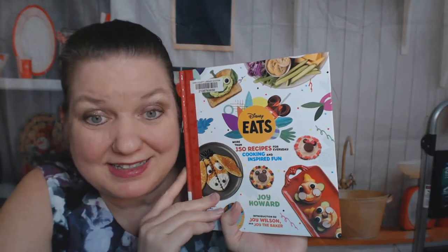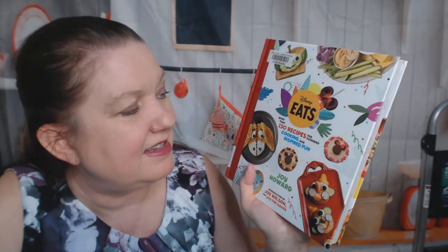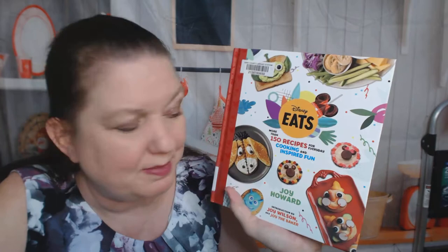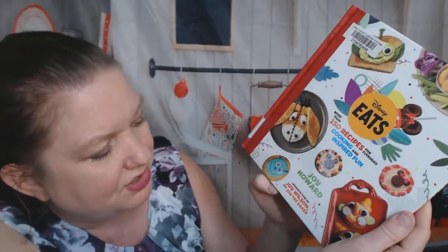Hi, this is Carrie from Cookbook Divas and today I want to look through a fun Disney cookbook with you. This is Disney Eats — more than 150 recipes for everyday cooking and inspired fun by Joy Howard, with an introduction by Joy the Baker.